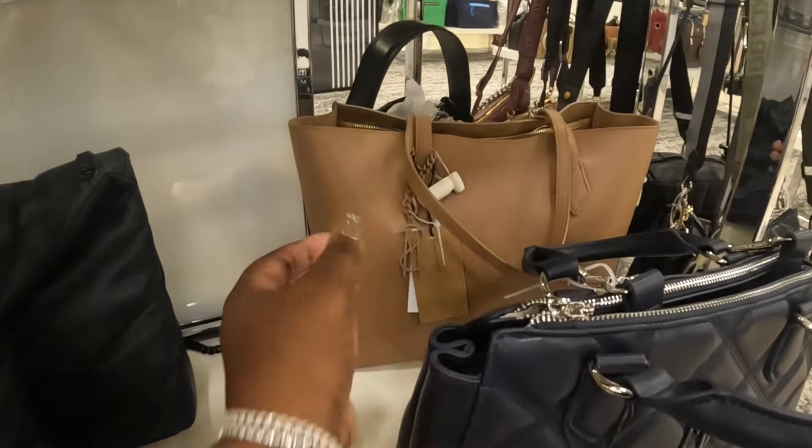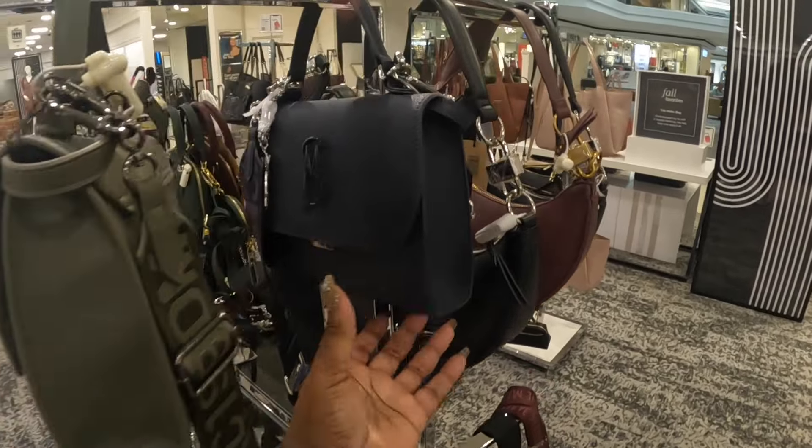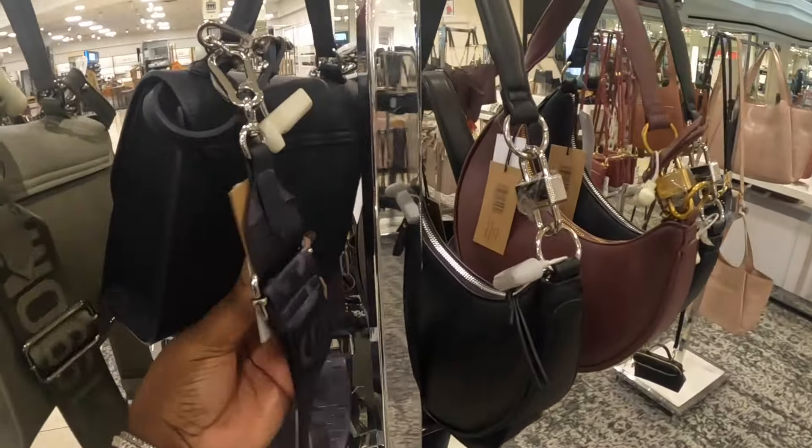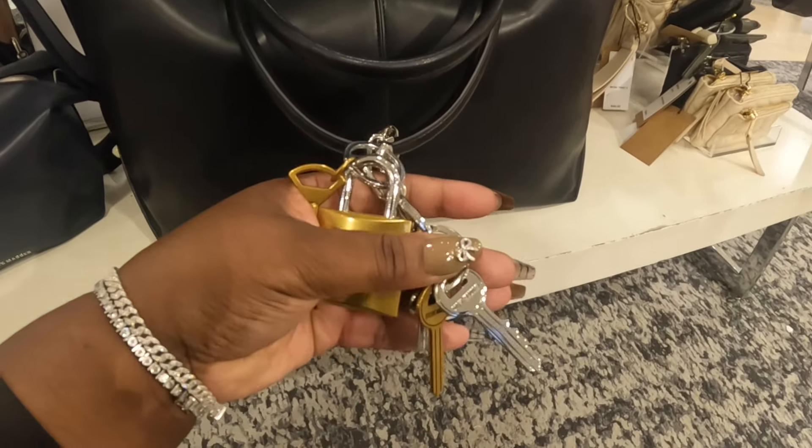Steve Madden — this one in that green and that blue. $108. One of the colors are missing — the green one. When I did the shorts video there was a cute green one over here. This burgundy one is nice. $108. It says Steve Madden on the keys.